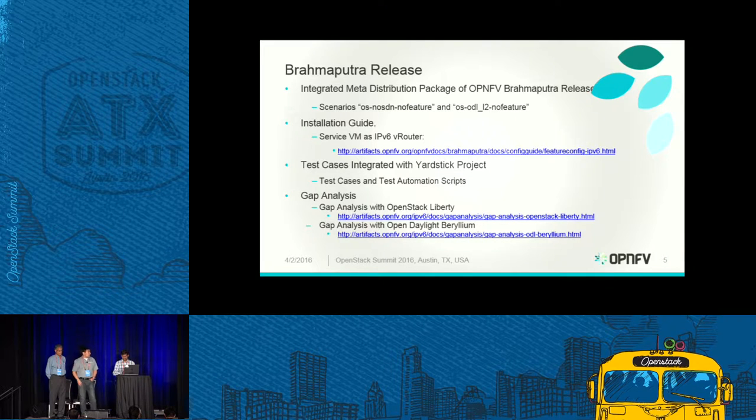We have an installation guide with step-by-step instructions on how to use the different installers, which parameters to provide, and how to achieve the basic scenario before adding the IPv6 router and running Yardstick testing. We developed test cases with the Yardstick project — another OPNFV project targeted at testing OpenStack APIs and performance. We also did some analysis of features that are supported or not supported in OpenStack Liberty release and the OpenDayLight release, which we'll discuss later.